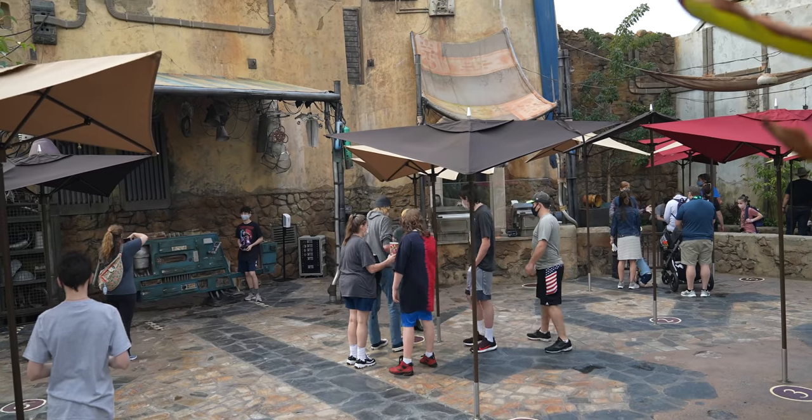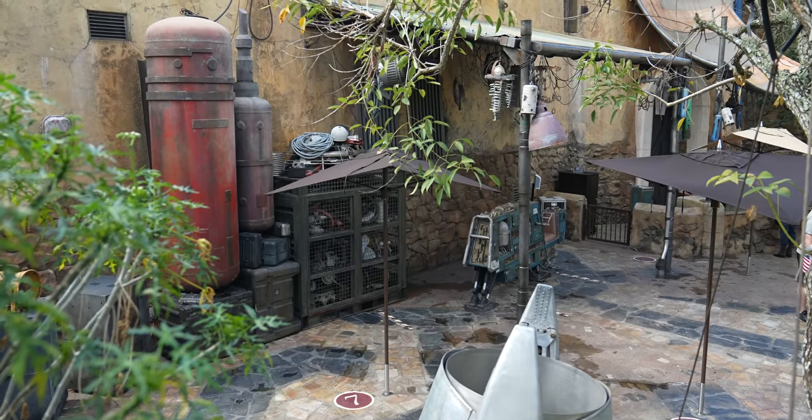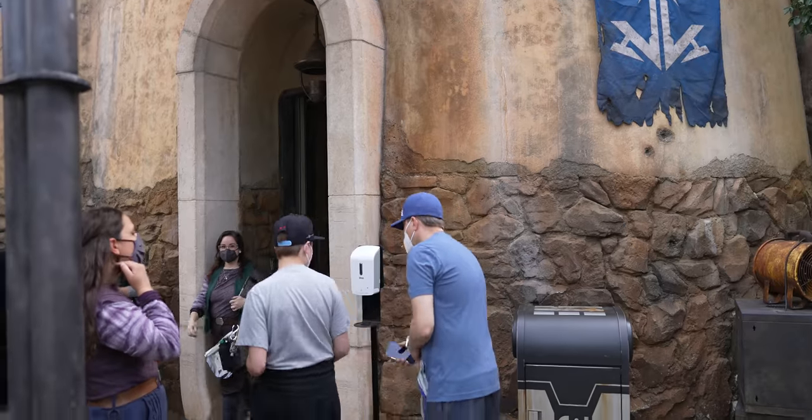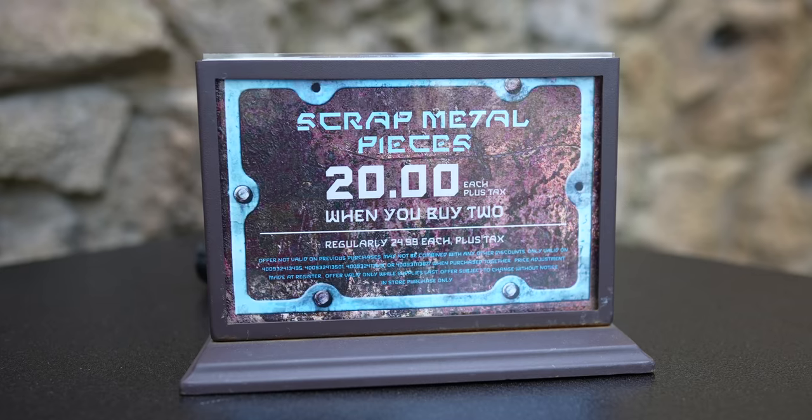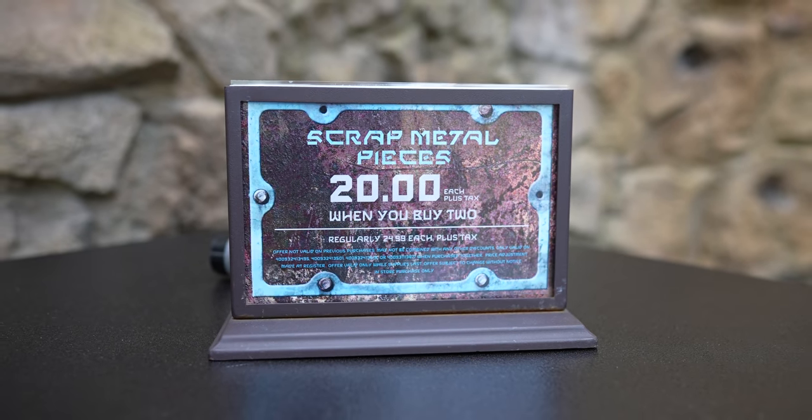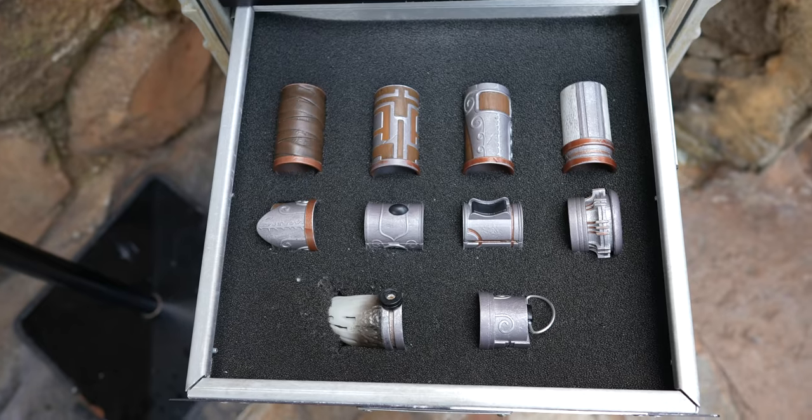Speaking of Savi's Workshop, one of the things people have always wanted was the ability to buy extra pieces when you build your lightsaber. When you build your saber, you only get to keep the pieces you actually constructed with — the ones you didn't use go back into the scrap pile. Now here at Batuu East, you can buy scrap metal pieces: $25 each or two for $40. That's cool because you can mix and match pieces for your collection without having to commit to a full lightsaber build today.